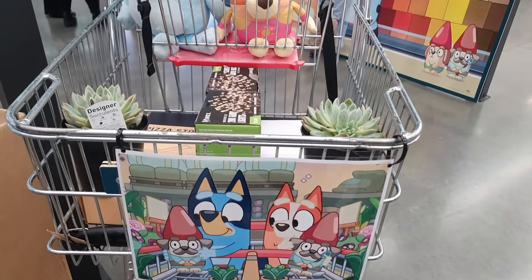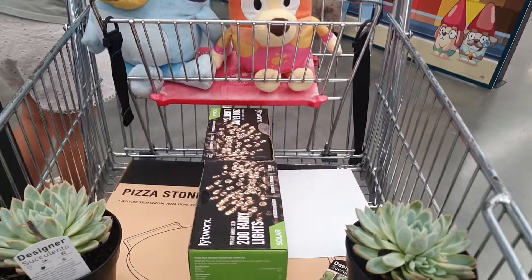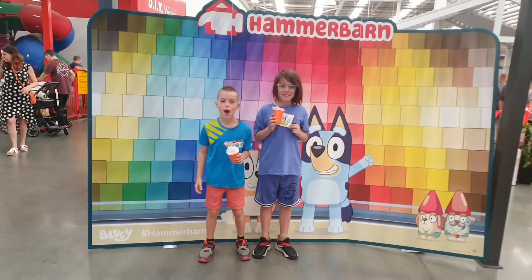Next up we can see Bluey and Bingo's trolley with all their bits and pieces in it, same as the episode, and then Mason and Dash stood against the colour wall that was there for photos.